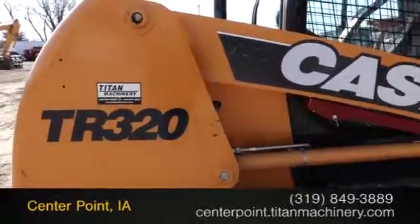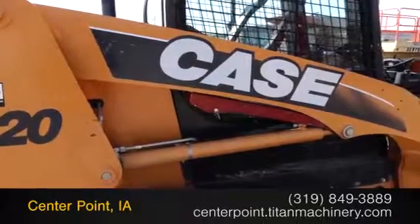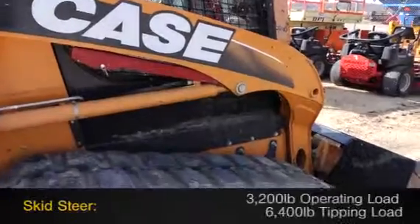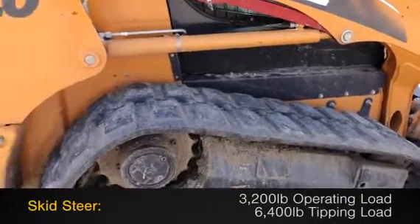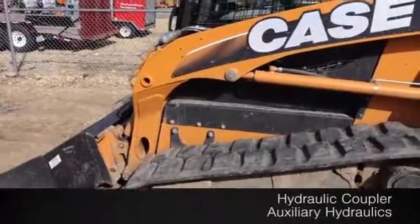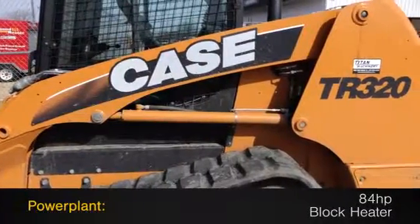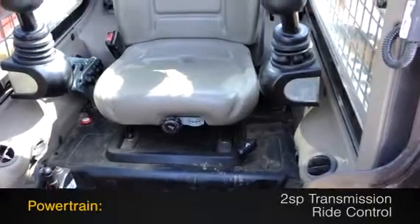Available now at Titan Machinery. In this video we are demonstrating a 2011 Case TR320 with 1,094 hours. This skid steer has a 3,200 pound operating load and a 6,400 pound tipping load, along with auxiliary hydraulics, a hydraulic coupler, and features an 84 horsepower powerplant with block heater and a two-speed transmission with ride control.